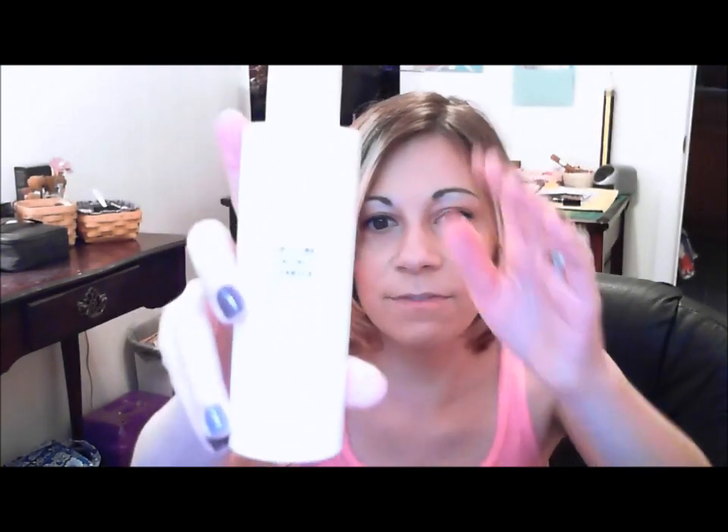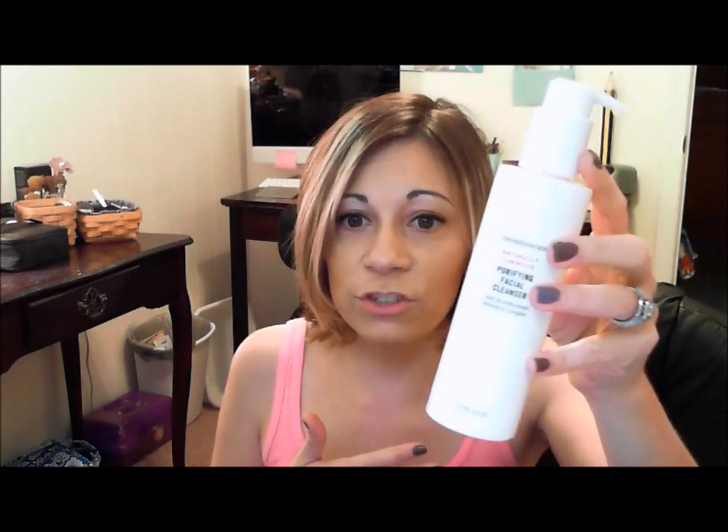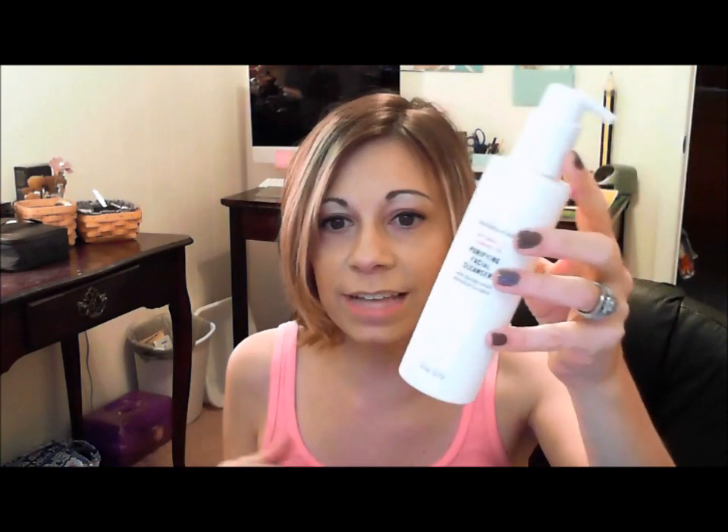There are about five or six products and the first one is the Bare Minerals Naturally Luminous Purifying Facial Cleanser, and it looks like this. This stuff is super amazing. Basically what I use this for is my daily cleanser. I use it in the morning while I'm in the shower and then I use it again at night to wash off all my makeup and moisturizers for the day, and then of course I moisturize afterwards.